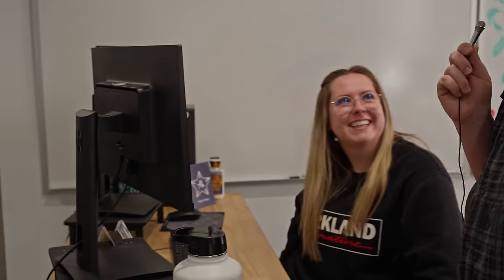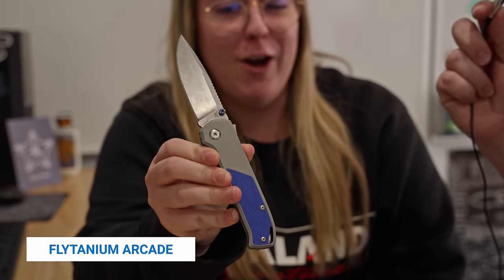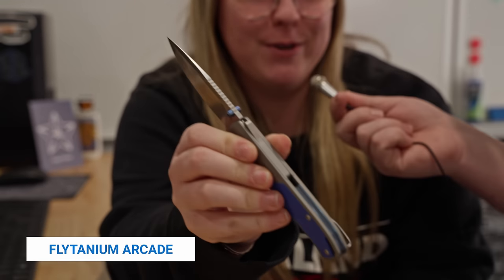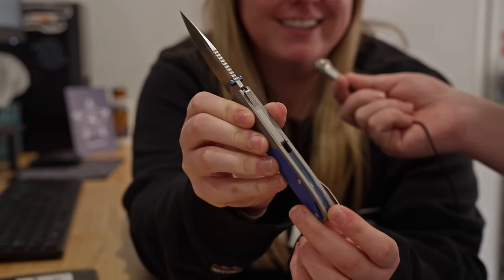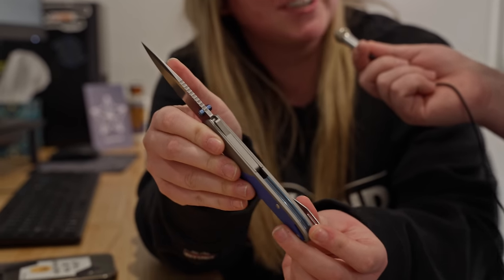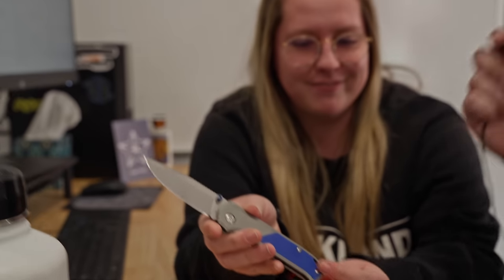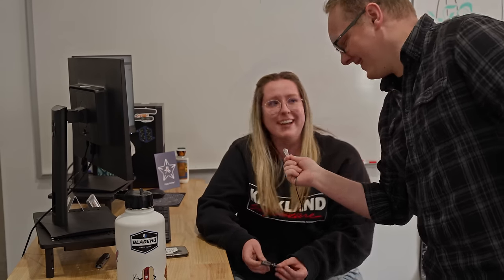Hey Daria. What you carrying? My Platanium Arcade with the blue G10. Show us that backspacer — are we joking? Look how clean that is. I'm pretty serious. It's a pretty sweet knife, Daria. Thank you. You built it yourself? I did — well, not completely myself, I had to have help. You did great.